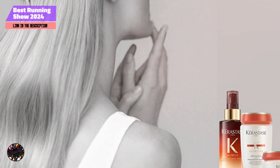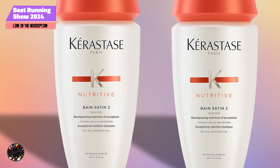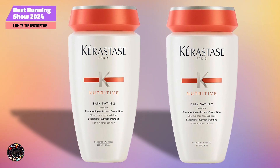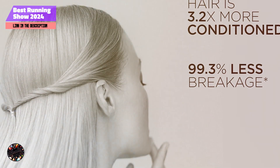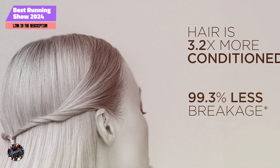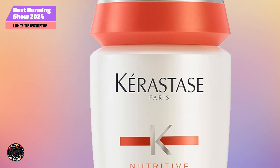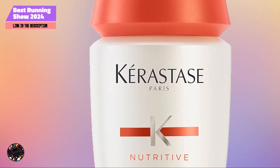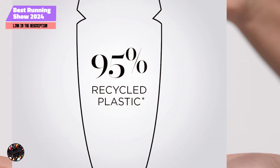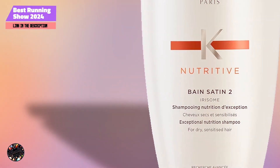Kicking off our list at No. 1: Kerastase Nutritive Bain Satin 2. The Kerastase Nutritive Bain Satin 2 shampoo is a luxurious choice for those with dry hair needing a boost of hydration. This shampoo offers a gentle yet effective cleansing experience, tailored to meet the needs of dry and sensitized hair types. Key features: the Bain Satin 2 features a unique blend of glucose, proteins, and lipids, which work together to provide nourishment and moisture, ensuring that your hair feels soft and manageable. Its gentle formula is designed to cleanse without stripping essential moisture.